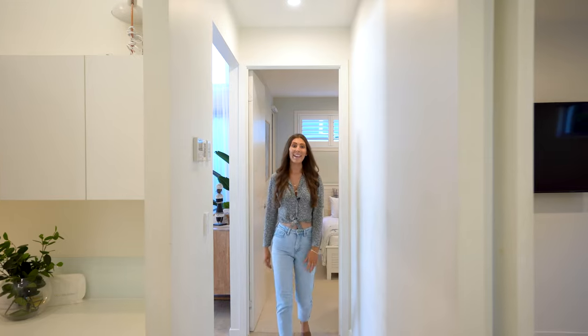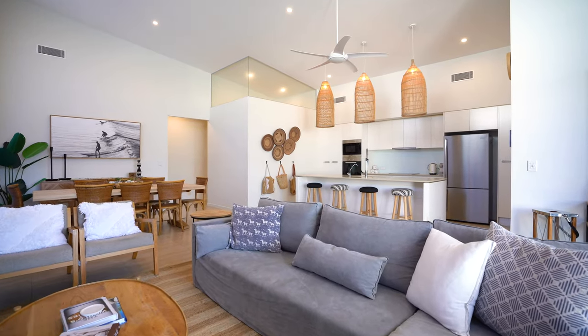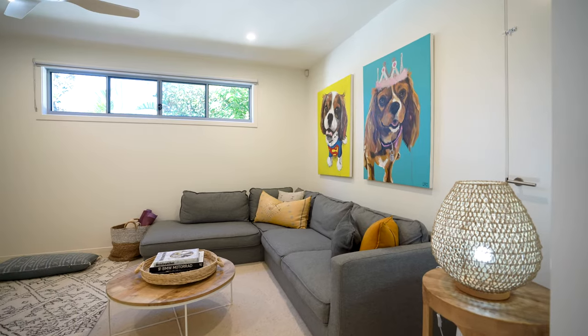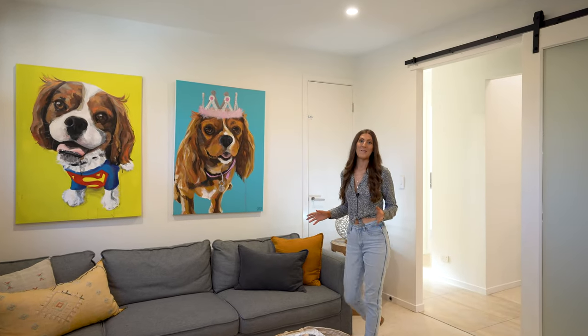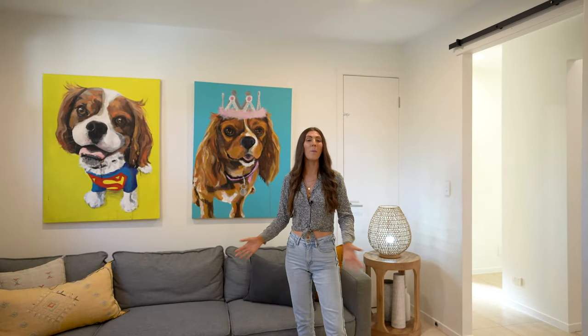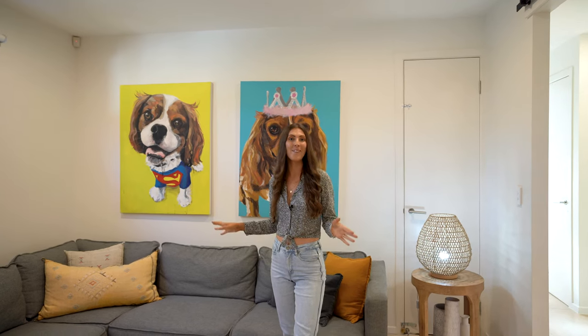The second bedroom leads on to another hallway. I love the layout of this home being all on one floor — no stairs and secret little nooks throughout. On the right-hand side is an office space with windows above to let in lots of natural light, even though it's an internal room. This leads into a secondary lounge, which is such an awesome bonus. I love the splash of color on the back wall and of course a big screen TV — the perfect place to watch a few movies and kick back.